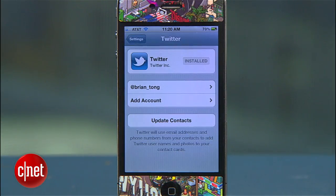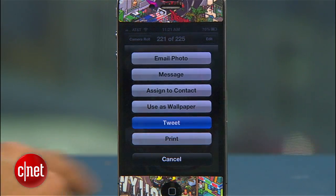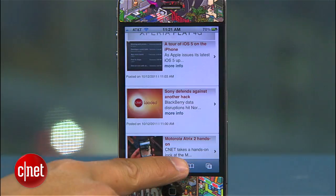Twitter fans will be happy with iOS 5 and Twitter integration everywhere. Plug in your account info and you can tweet directly from your photos, maps, Safari, and more.